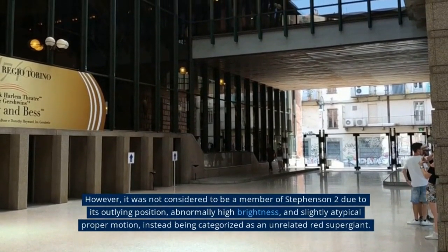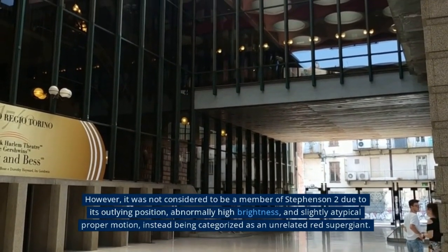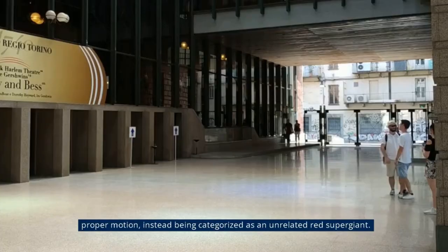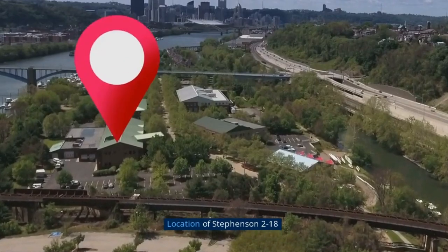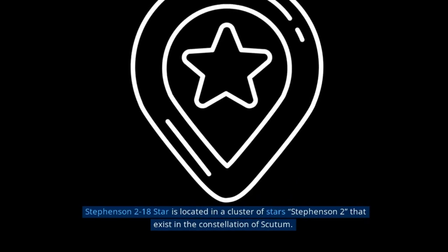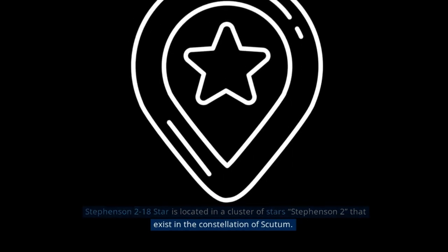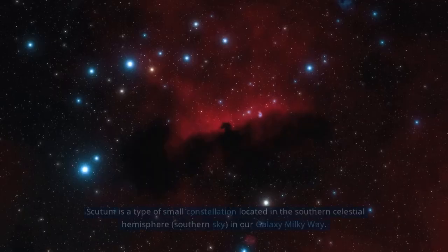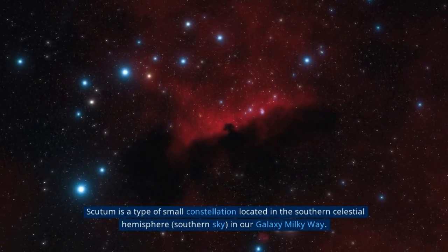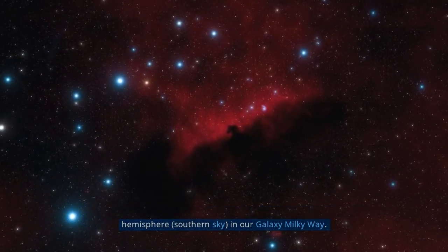The Cassini-Huygens mission revealed that Titan has a complex geological landscape, with rivers, lakes, and seas made up of liquid methane and ethane. The Huygens lander provided the first images of the surface of Titan, which showed a rocky terrain covered in icy materials. Titan's atmosphere is also of great interest to scientists, as it contains organic molecules that may be similar to the building blocks of life on Earth. The study of Titan continues to reveal new and exciting discoveries.